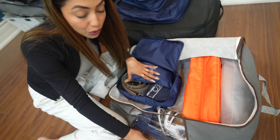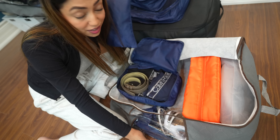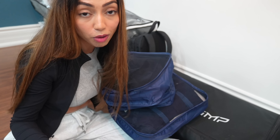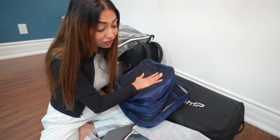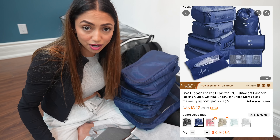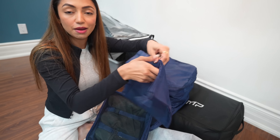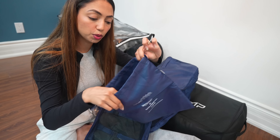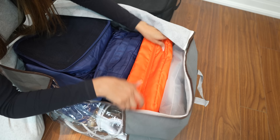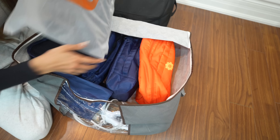The packing cube set is eight pieces. The medium-sized cube has all his gym clothes, the small one has his regular casual clothes — shorts and cotton t-shirts. The big cube has all his dress shirts and jeans. It's so easy for him to locate things now: he knows the big cube has his jeans and shirts. The fourth cube has all his underwear, garments, and belt. There's also a pouch for all his socks, nice and organized.